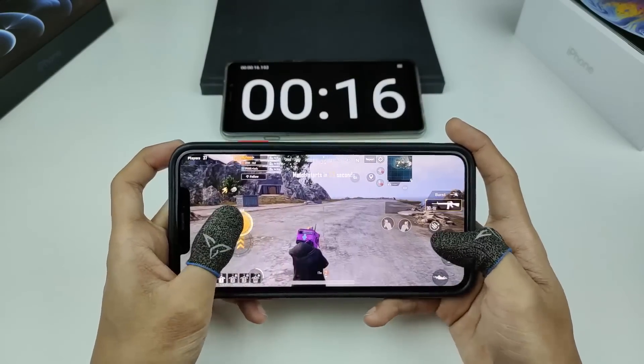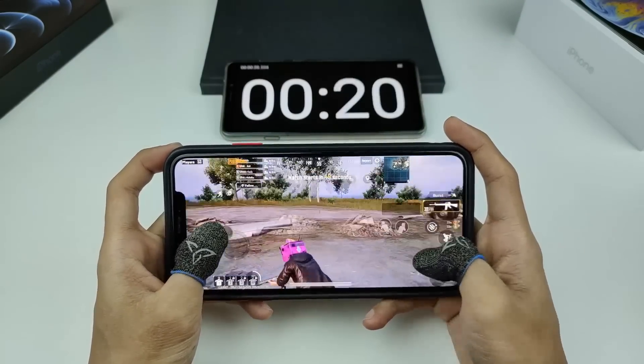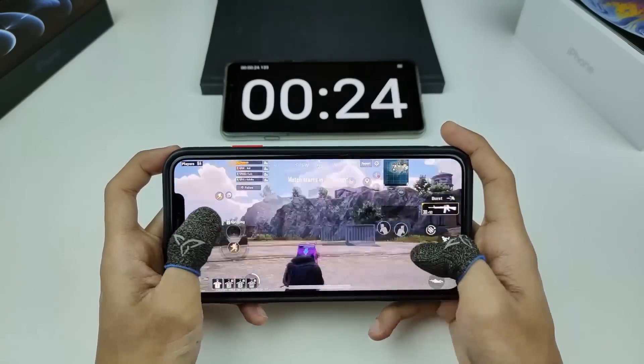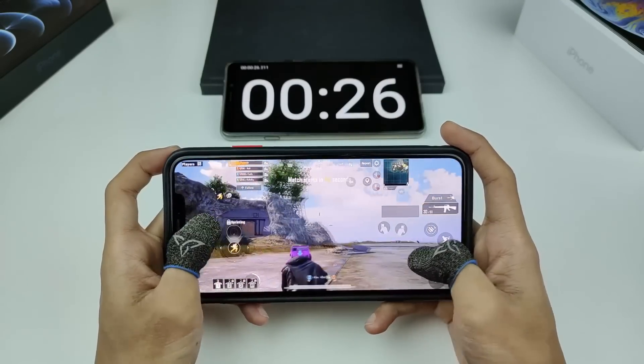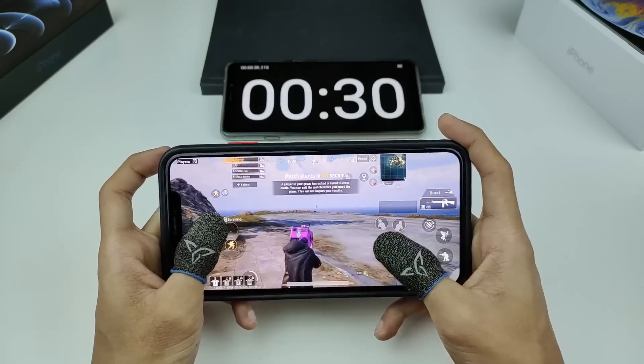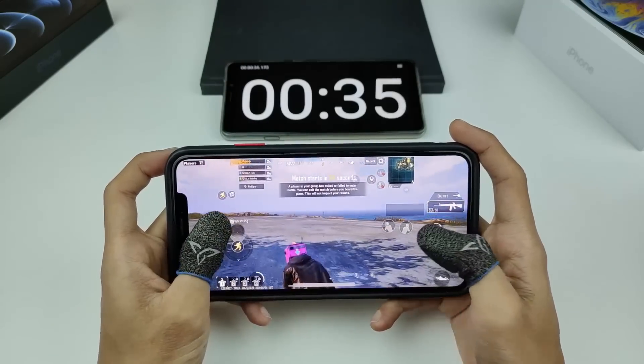Kita dah masuk di dalam Spawn Island — loading memang sangat laju, sekitar 54 saat. Korang boleh tengok sendiri kalau pakai grafik ni, kualiti yang dia tawarkan tu memang sangat cantik dan HD. FPS pun sangat tinggi, 60 FPS dekat sini.